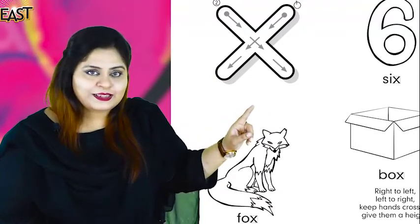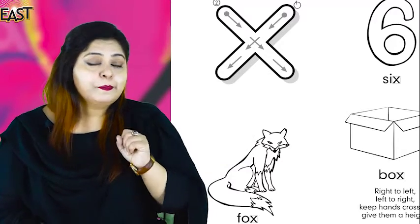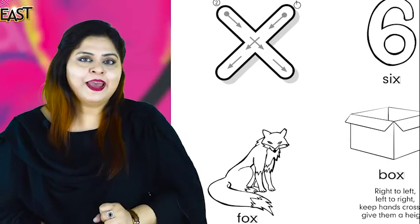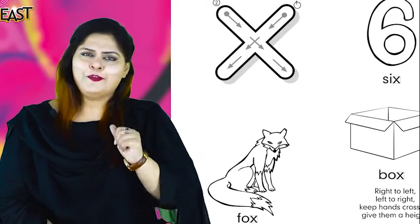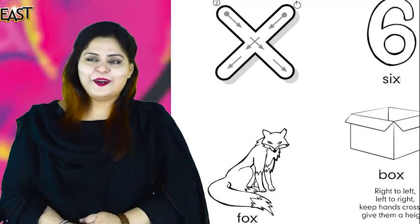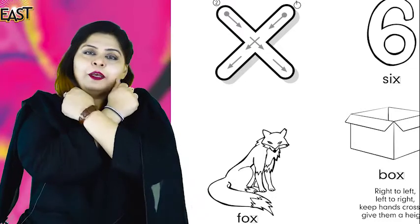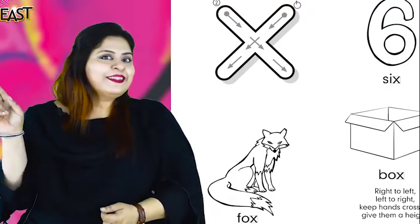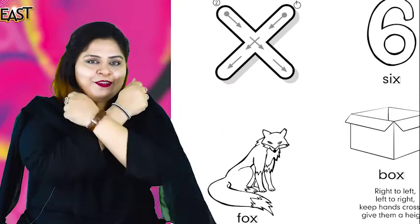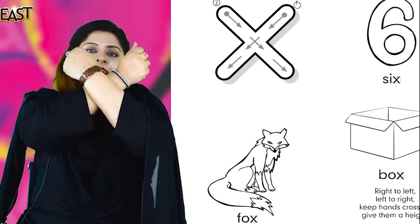And do you know we have a very good rhyme too? Will you study the rhyme with me? Before tracing, we are singing a rhyme. Left to right, right to left, keep hand cross, give them height. Right to left, left to right, give them cross, give them height.